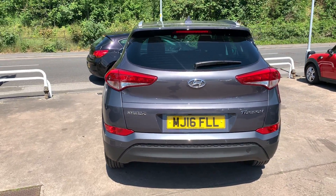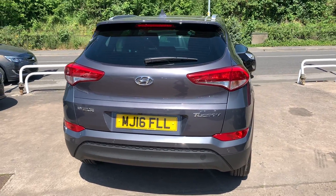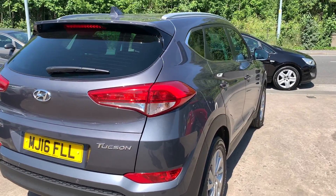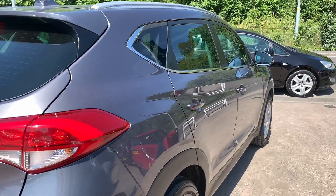It's a six speed, with DAB radio, an auxiliary port, USB, Bluetooth, and voice command. The car has service history and road tax is only £30 a year.